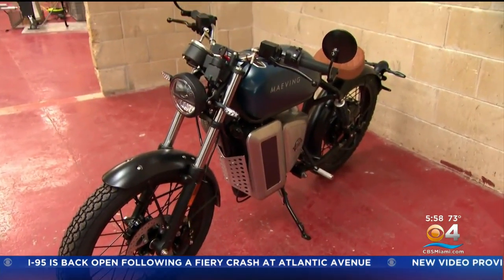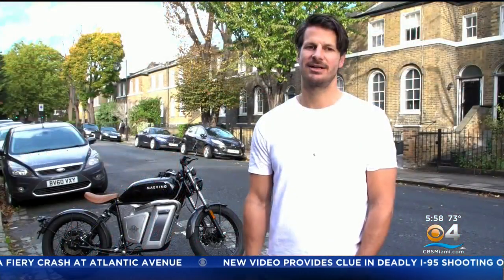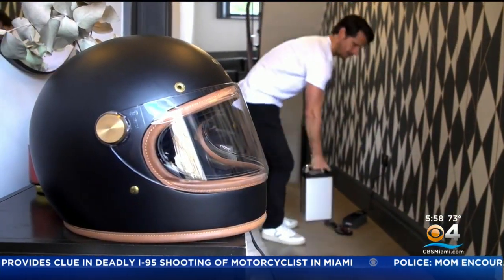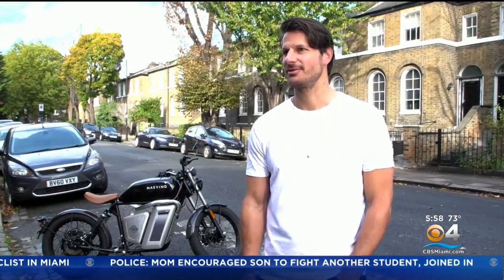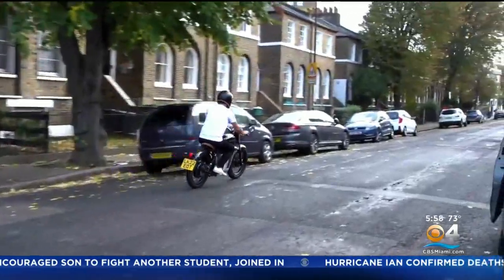Maving's motorcycle for the masses comes in around $7,000. Ryan Cohn, a fan of the electric revolution across cars and the motor industry, didn't know he needed a motorcycle until he saw Maving's. As soon as he saw the bike, he fell in love with it. The ride? Super smooth and super easy.